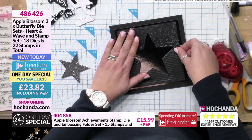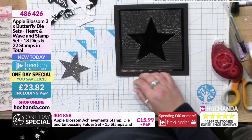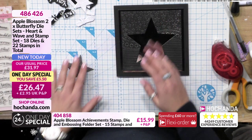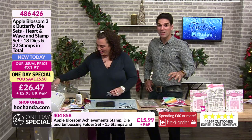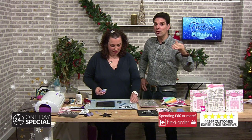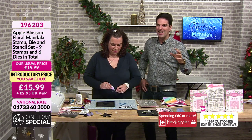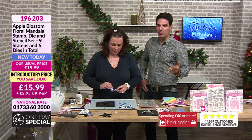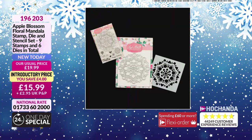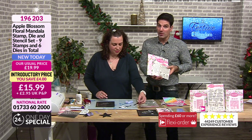The Floral Mandala is approaching 70% of the stock. We're going to flash the details. We're keeping track of what's going into baskets. Potentially in the next 10-15 minutes we could be going limited stock with the Floral Mandala. The Floral Mandala - you're getting the die, you're getting the stamp, you're getting the stencil, at such a good price.